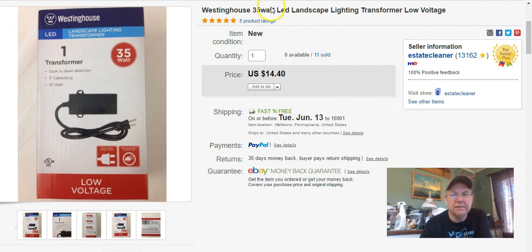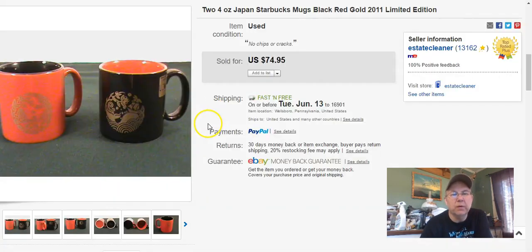And it's another one of those Westinghouse Transformers — boring. This one went for $14.40 as well. Moving on.